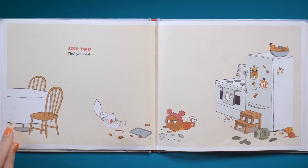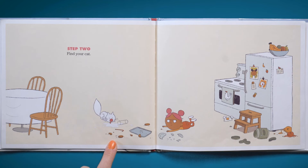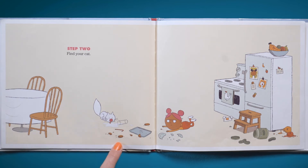Step two: find your cat. Oh no, look at that — Mr. Flea got all of the milk, and look what happened to all of her cookies. They're all over the floor and broken. Oh no.